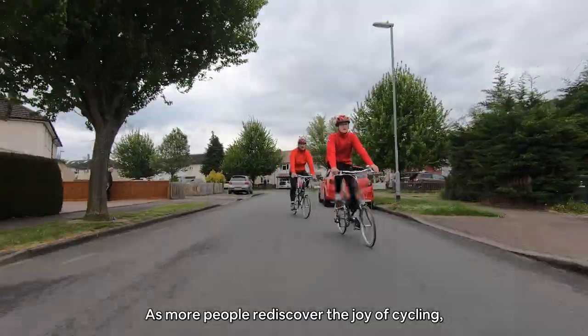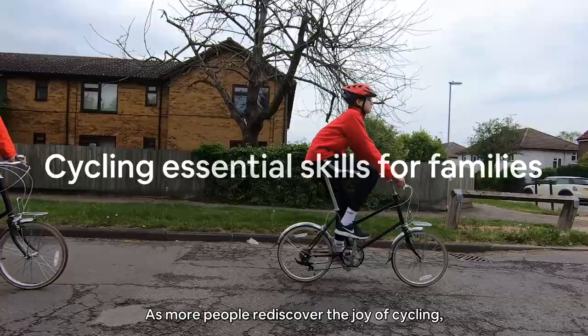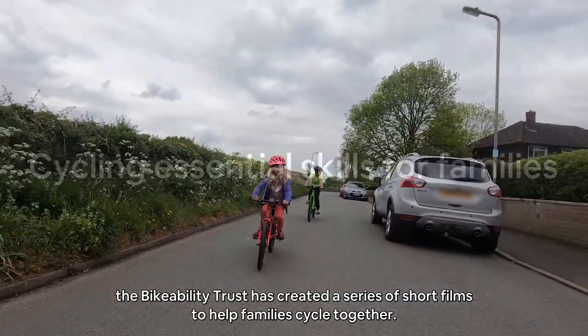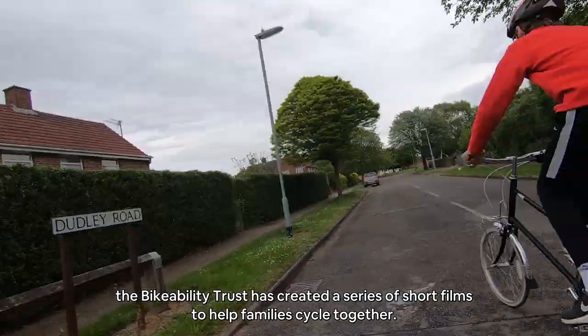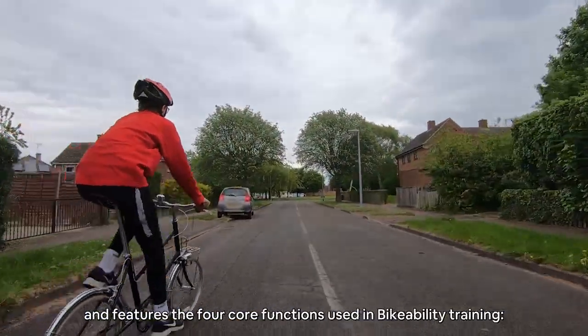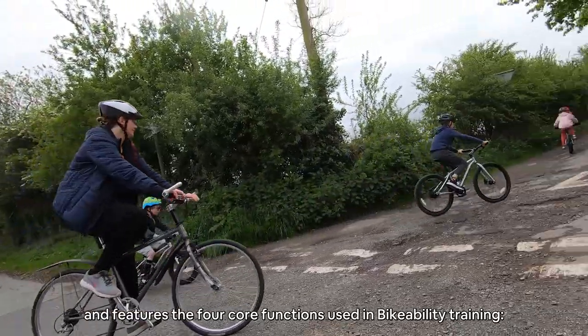As more people rediscover the joy of cycling, the BikeAbility Trust has created a series of short films to help families cycle together. Each film focuses on different stages of a cycling journey and features the four core functions used in BikeAbility training.